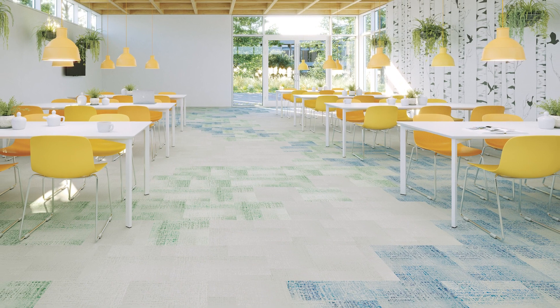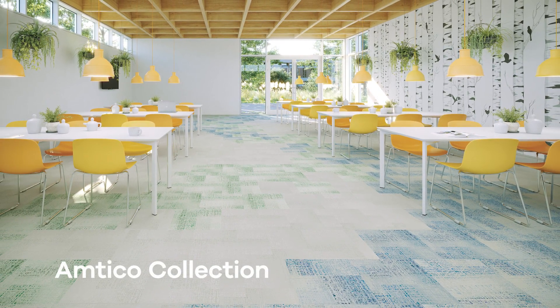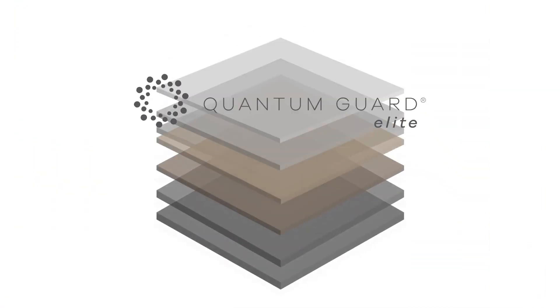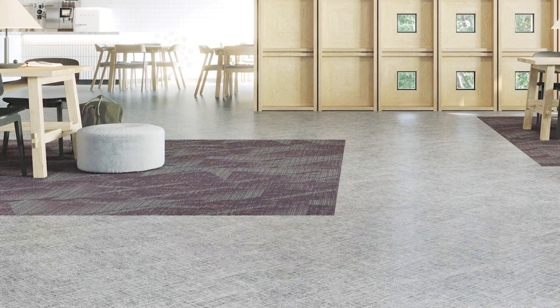Best of all, your unique design will remain stunning even under heavy traffic. As part of our Amtiko collection, Active Lines contains Mannington's Quantum Guard Elite technology, giving unparalleled scratch, stain, and impact resistance.